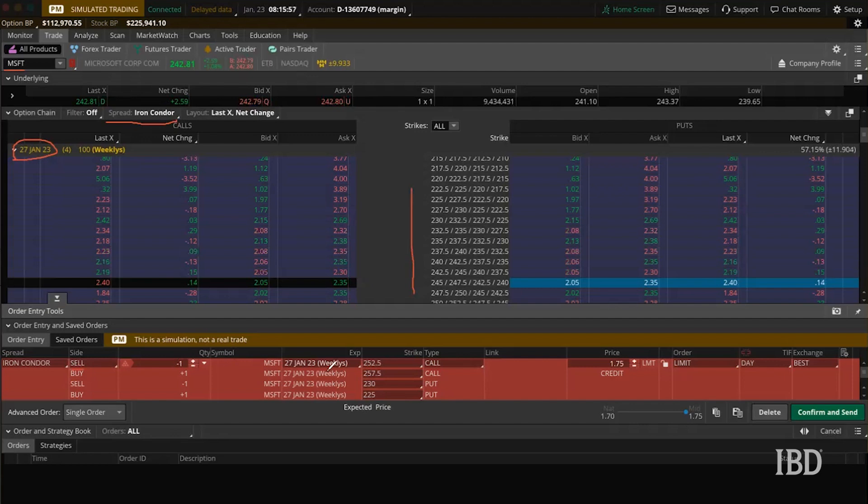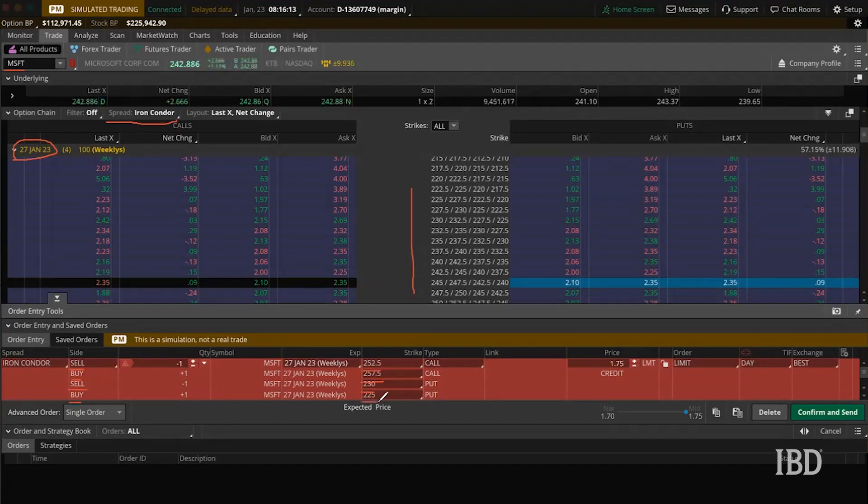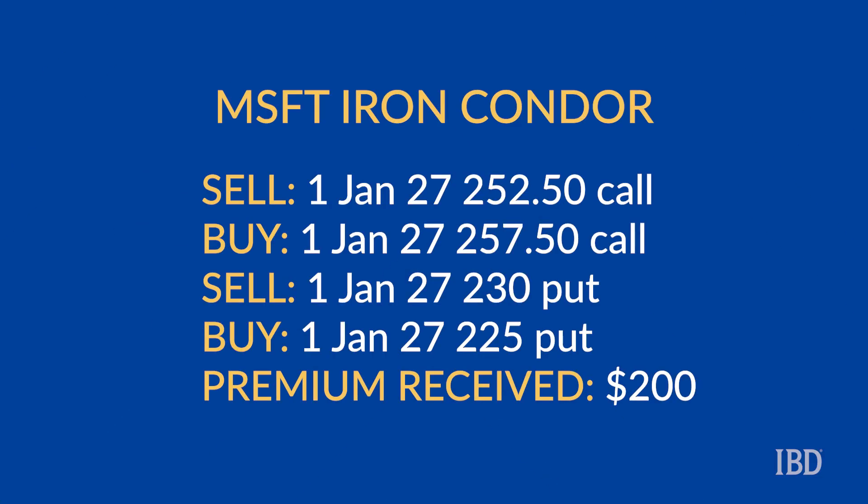We are looking to sell a 252.50 call, buy a 257.50 call, sell a 230 put, and buy a 225 put. We'll be using the January 27th expiration for both spreads in this iron condor. For the bull put spread we sell the 230 put and buy the 225 put. For the bear call spread we're selling the 252.50 call and buying the 257.50 call. In total, this iron condor will generate around $2 per contract or $200 of premium.